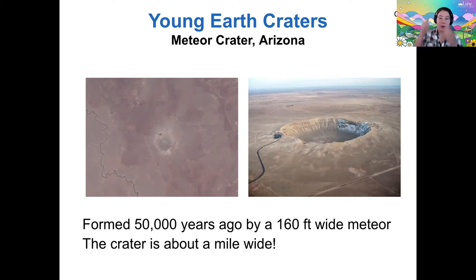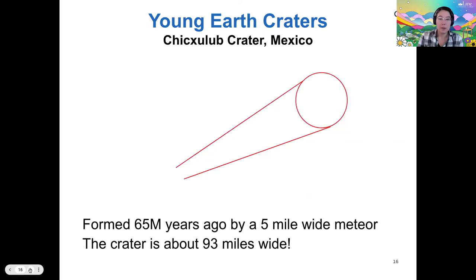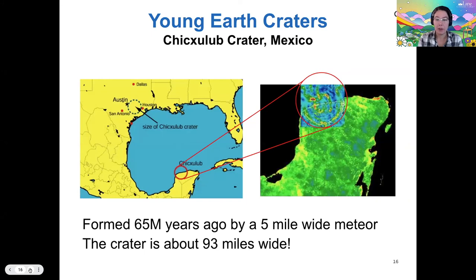An even larger meteor — a five-mile-wide meteor — struck the Chicxulub Peninsula off of Mexico 65 million years ago. That crater is 93 miles wide. The story of how they found this is fascinating and worth reading about. Part of the crater is now in the Gulf of Mexico and part is on the peninsula. This was the impact that created a global catastrophe that killed the dinosaurs.